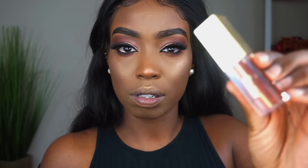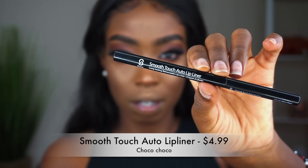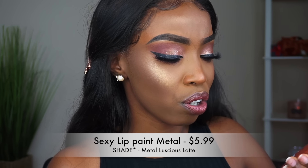Now I'm doing the lips. They sent me a Smooth Touch Auto Lip Liner in a dark brown — very very creamy. Then there's a lipstick in the shade Chestnut Jam. They also sent a lip paint called Rouge Charmant. And basically we're done — this is the finished look, you guys.